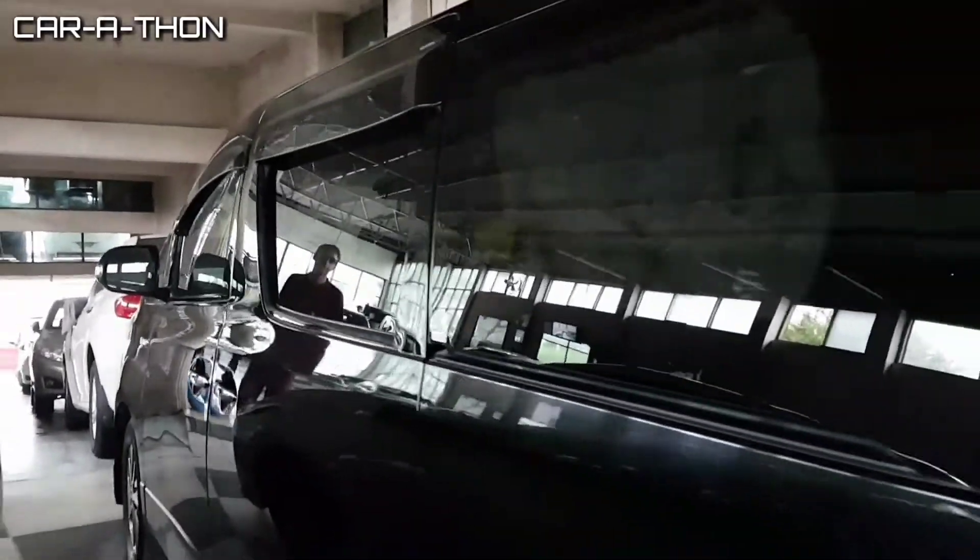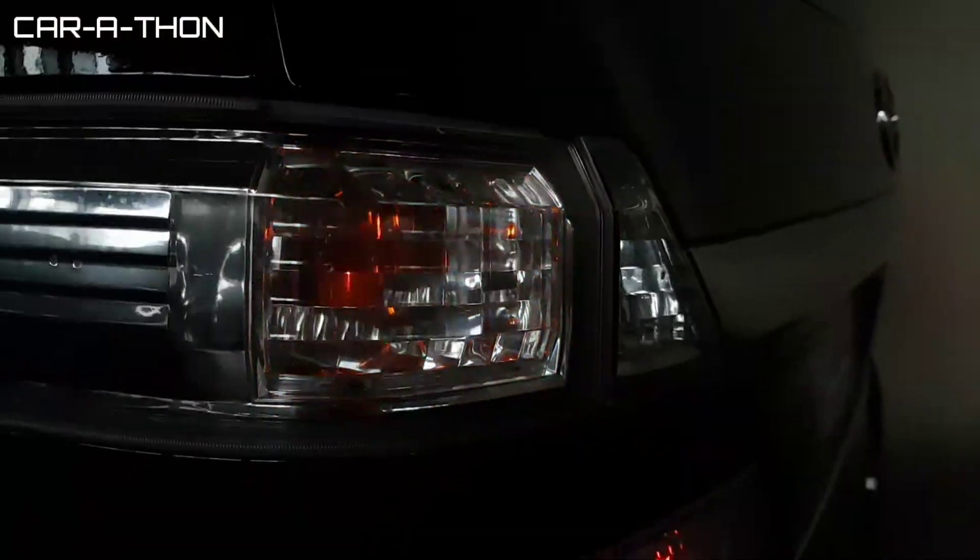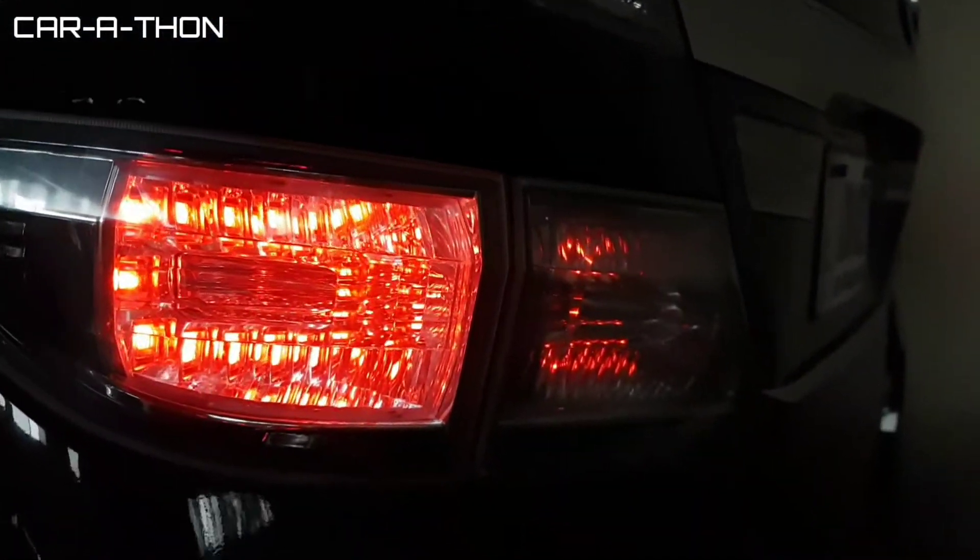This is the side view with retractable mirrors that have pre-installed indicators. There are door protectors with chrome cover. The rear of the car features horizontally designed rear tail lights.